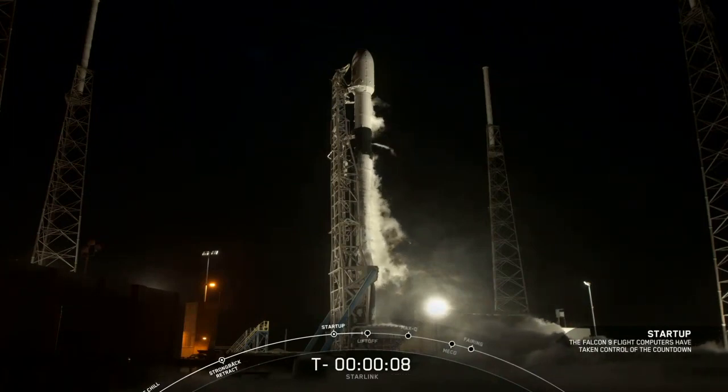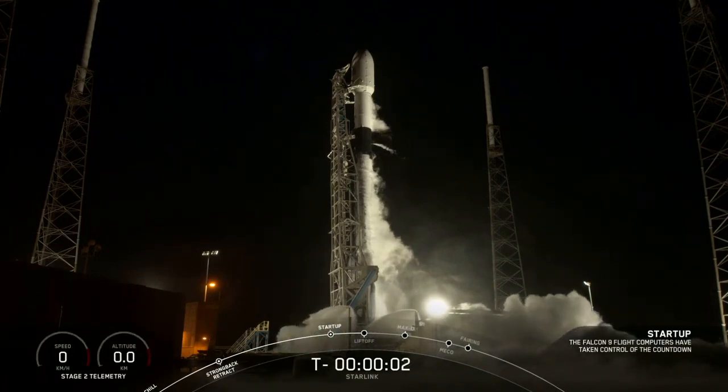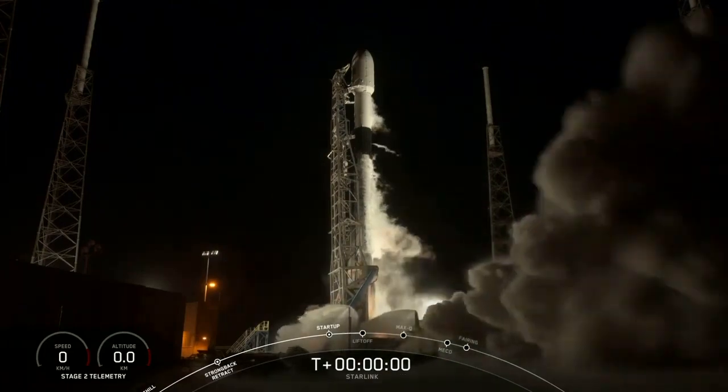10, 9, 8, 7, 6, 5, 4, 3, 2, 1, 0 — Ignition.